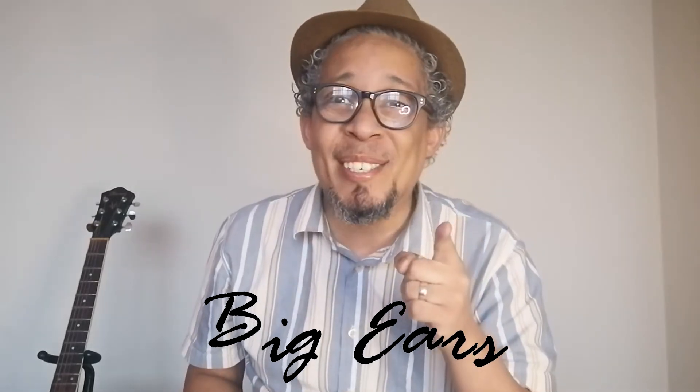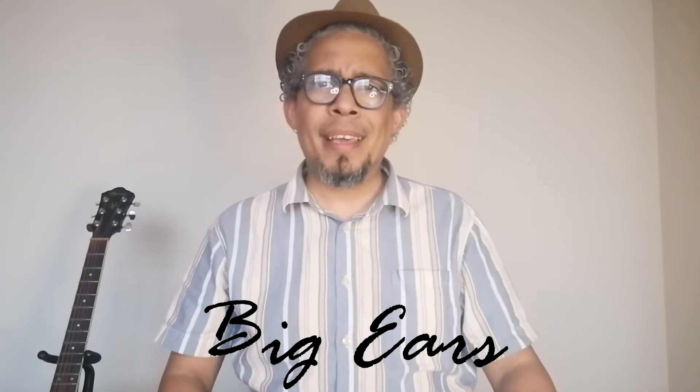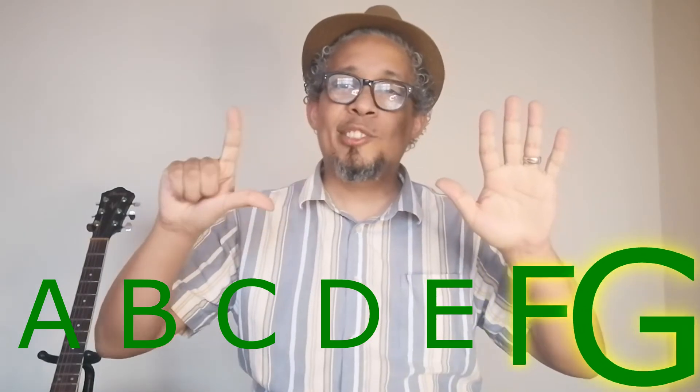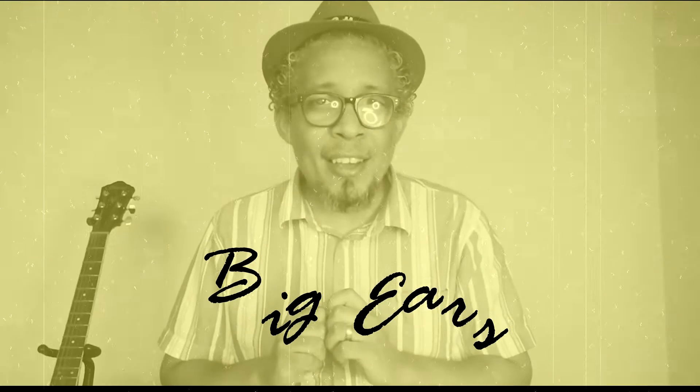What did the elf say to the dwarf? Big ears are special! What did the wolf say to Red Riding Hood when she asked Grandma, 'Why such big ears?' A, B, C, D, E, F, G. Remember, B and E are special.